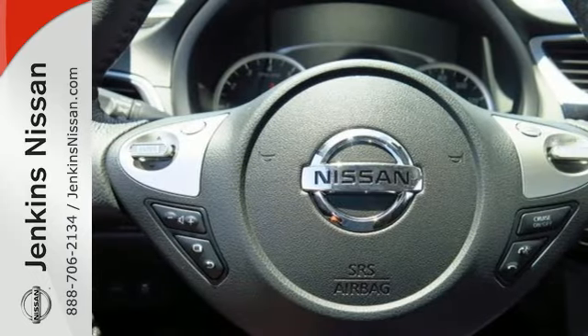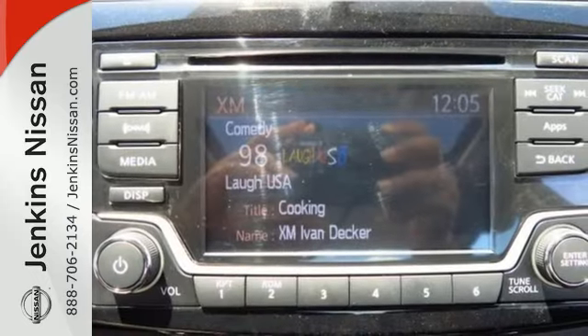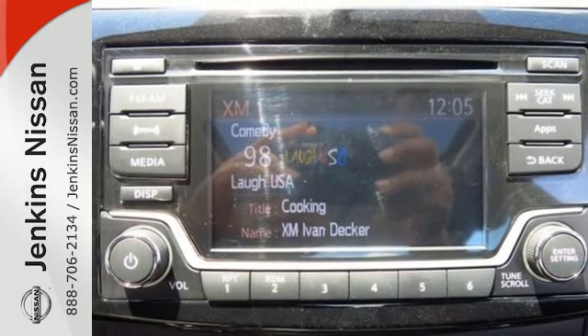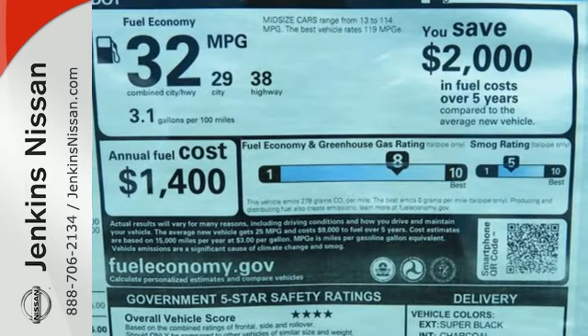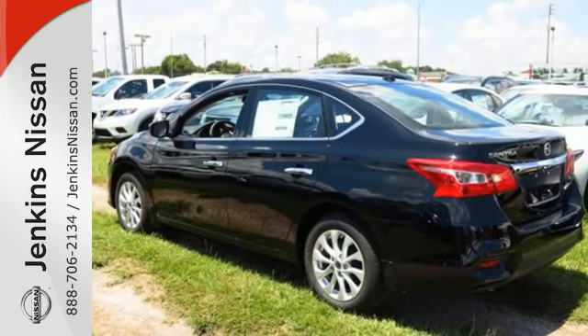You get flexible fun with 60-40 split fold-down rear seats, Bluetooth, auxiliary audio input, and USB port. Stay the course with vehicle dynamic control with traction control system and a fuel-efficient 1.8-liter engine.